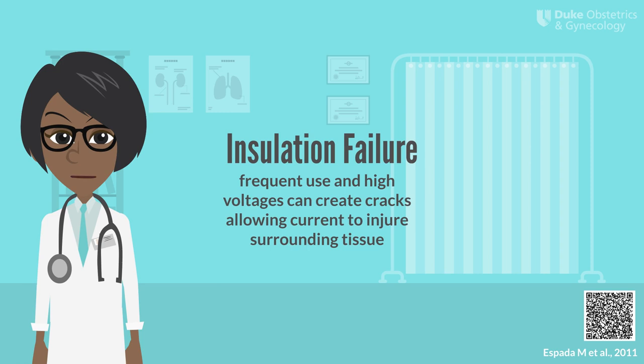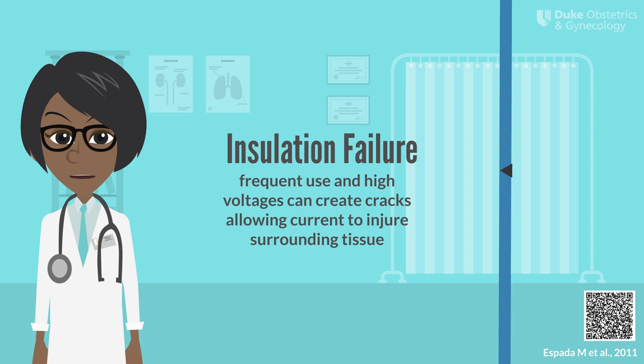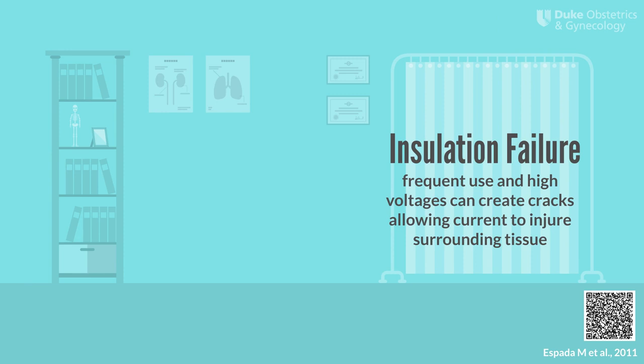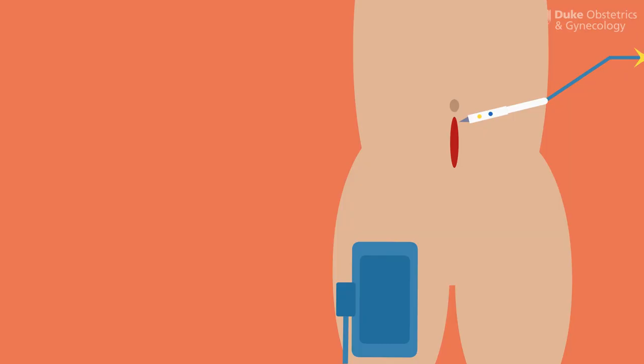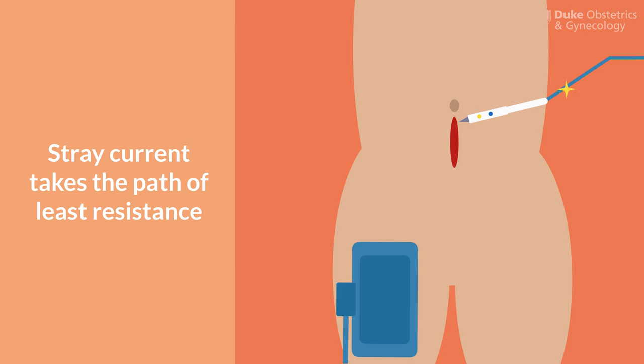Insulation failure occurs when the insulation on an active electrode becomes cracked or worn through frequent use. Excessively high voltages can also create holes in insulation, so it's important to use the lowest voltage possible. When the insulation is compromised, current spills to the sides of the instrument and may injure surrounding tissue. In a study of laparoscopic instruments used in GYN surgery, 13% of laparoscopic and 32% of robotic instruments had insulation failure. It's important to inspect reusable instruments prior to use to make sure there are no obvious signs of damage.